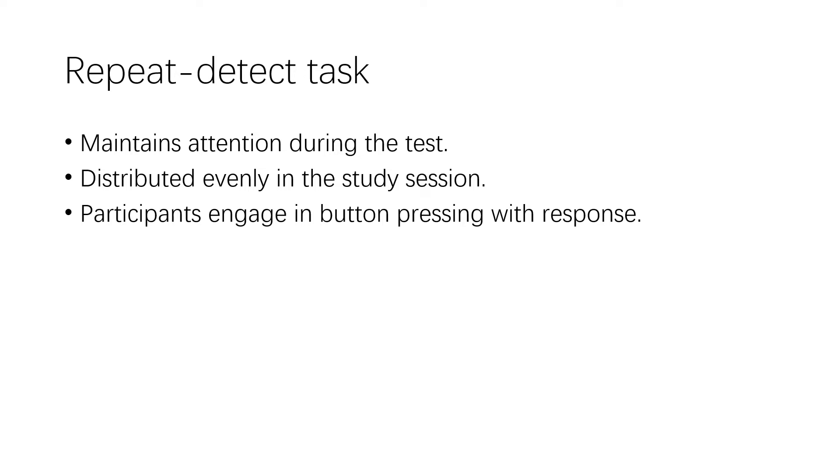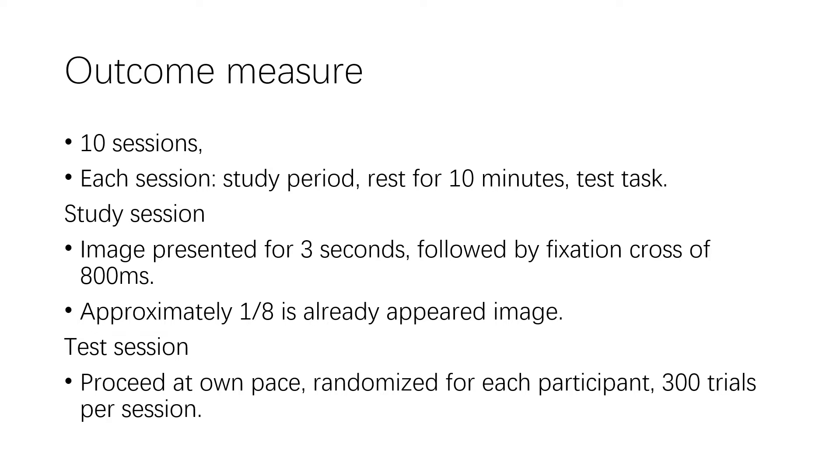When an already-seen image appeared, participants could press the space bar on the keyboard to indicate that they had seen it before, and would be prompted with a green light for right answers and a red light for wrong answers. The experiment was broken up into 10 sessions, with each session consisting of studying images and a forced choice test. During the study session, each image was presented for three seconds, followed by 800 milliseconds of a fixation cross.